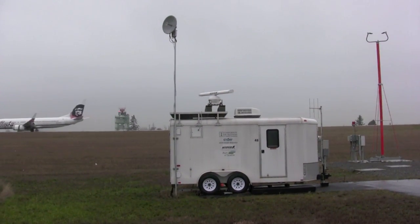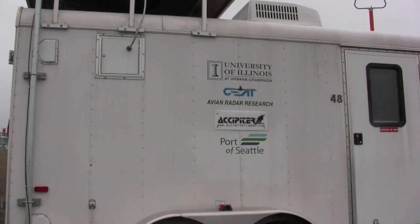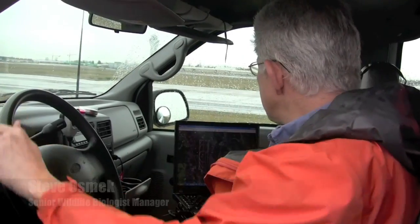each assigned to a set of altitudes — two atop the airport office building and one mobile unit. Steve Osmek is in charge of wildlife abatement at SeaTac, and he can monitor the system with a laptop computer.